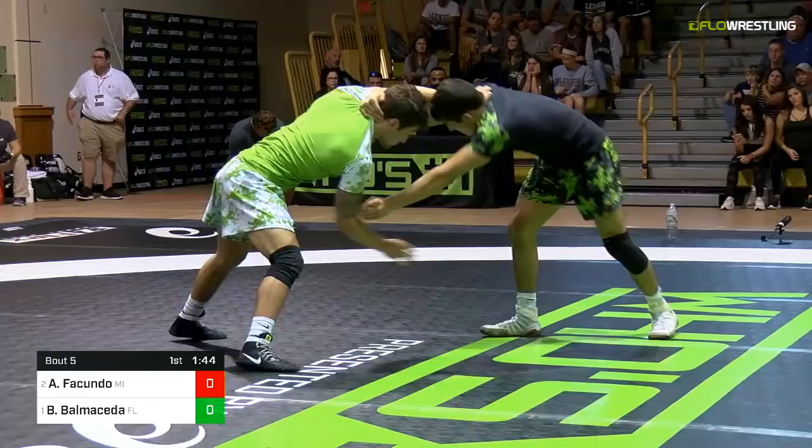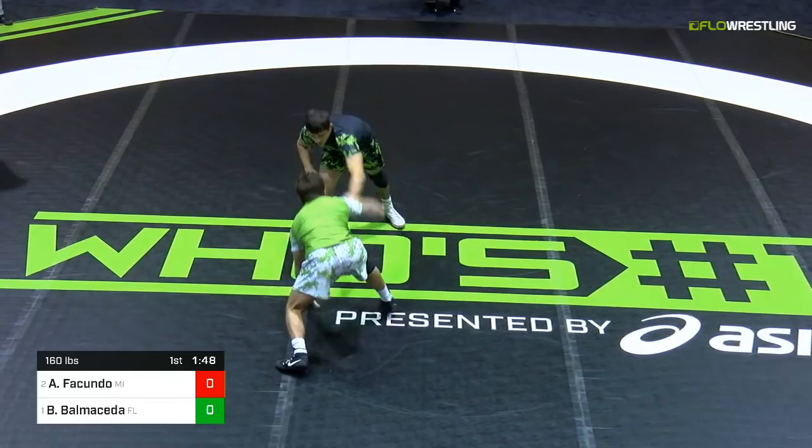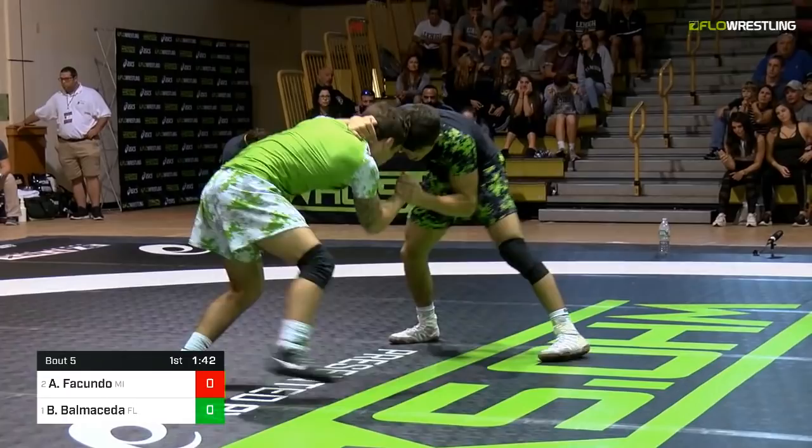Ficundo in a powerhouse — Davis in Michigan. Brent Metcalf, John Reeder, Paul Donahoe — all alums, and Ficundo keeping the tradition going. South Dade High School for Balmacita. Some tough kids from there as well.